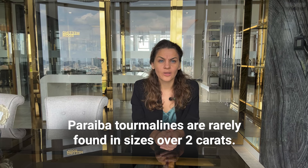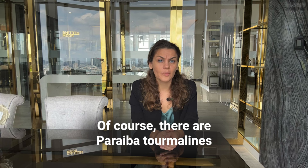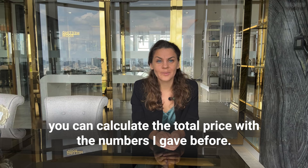The inclusions in Paraiba tourmalines are more visible in stones with low saturation and a lighter tone. Paraiba tourmalines are rarely found in sizes over 2 carats. Of course, there are Paraiba tourmalines of more than 5, 10, and even 50 carats — you can calculate the total price given the numbers mentioned earlier.